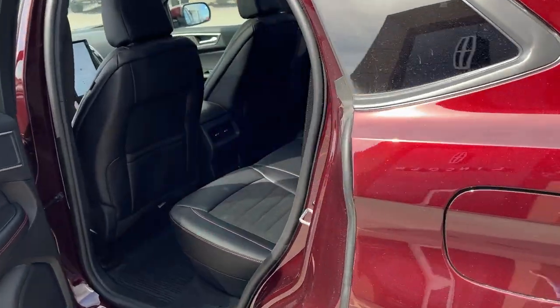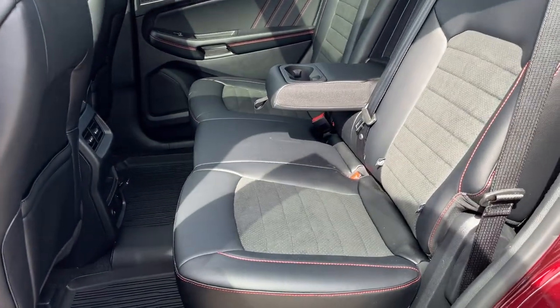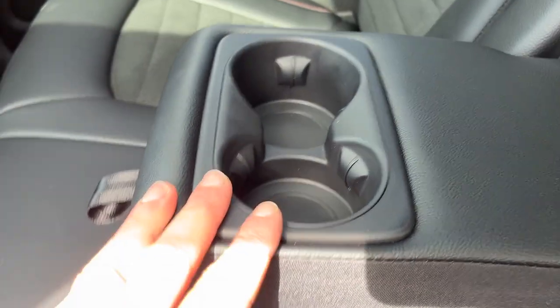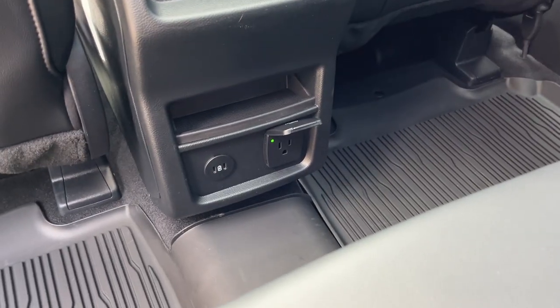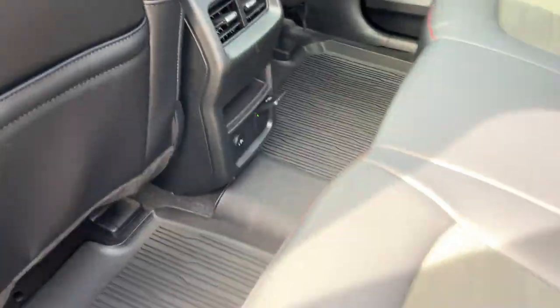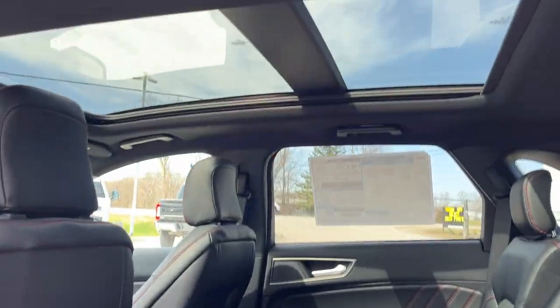Coming around to the back, you have a really nice Ebony ActiveX seating material with red stitching and Meko inserts. There are your own cup holders back here, a three-prong power outlet, a couple of USB ports, your own climate vents, and storage behind the driver and passenger seats — really nice.